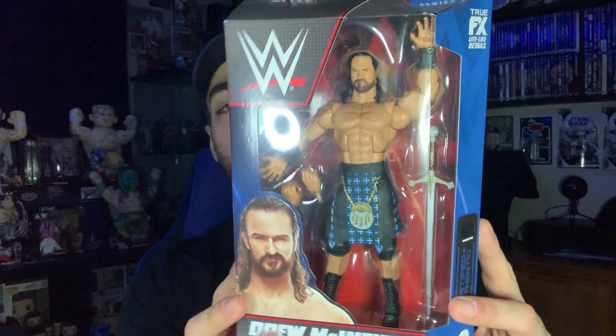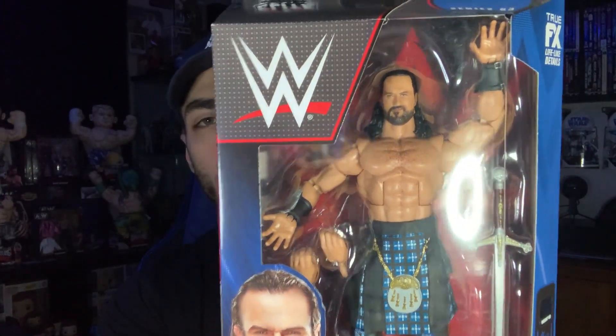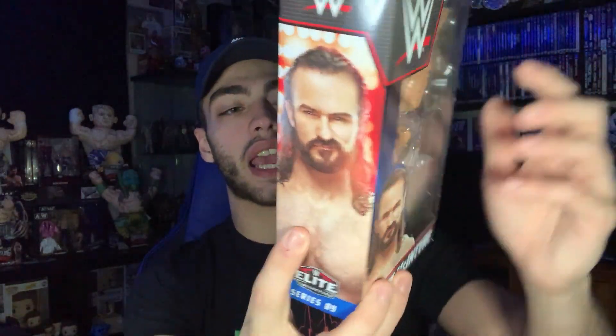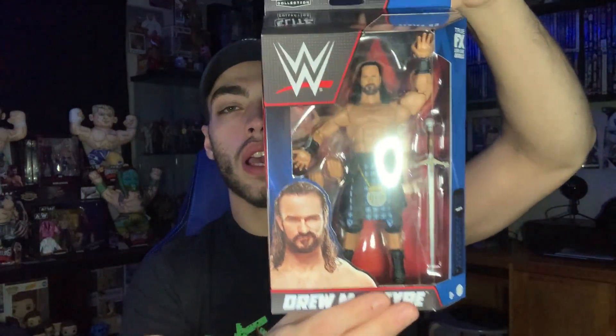This is a figure I've been looking at for months and I'm super happy to finally have it. It is Elite Series 89 Drew McIntyre — this has got to be probably Drew McIntyre's best figure ever. The gear is awesome. I'm not a huge fan of him coming out with the kilt and sword every week on WWE television, but he can pull it off. The head scan is freaking fire, they got the chest hair down, the size is perfect. I honestly believe it is the best Drew McIntyre action figure ever released.